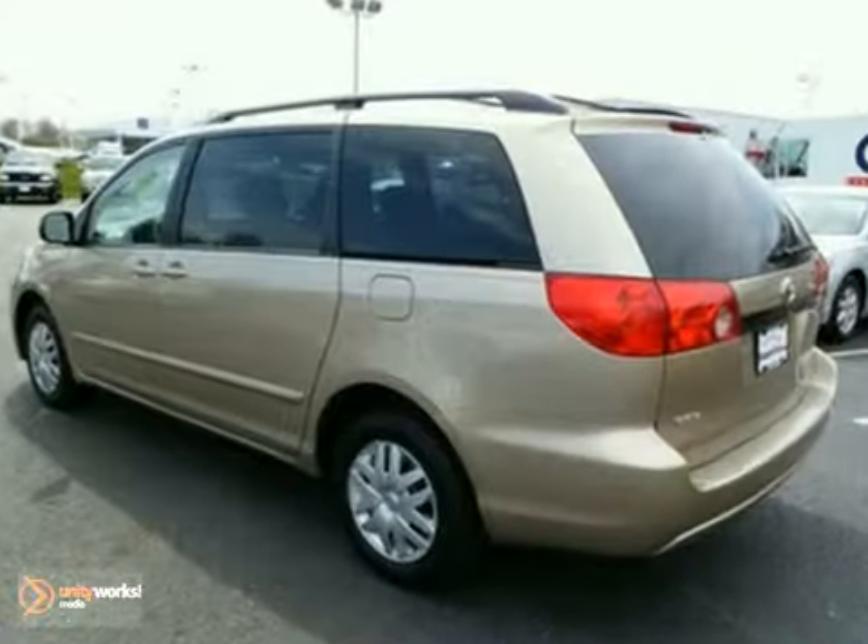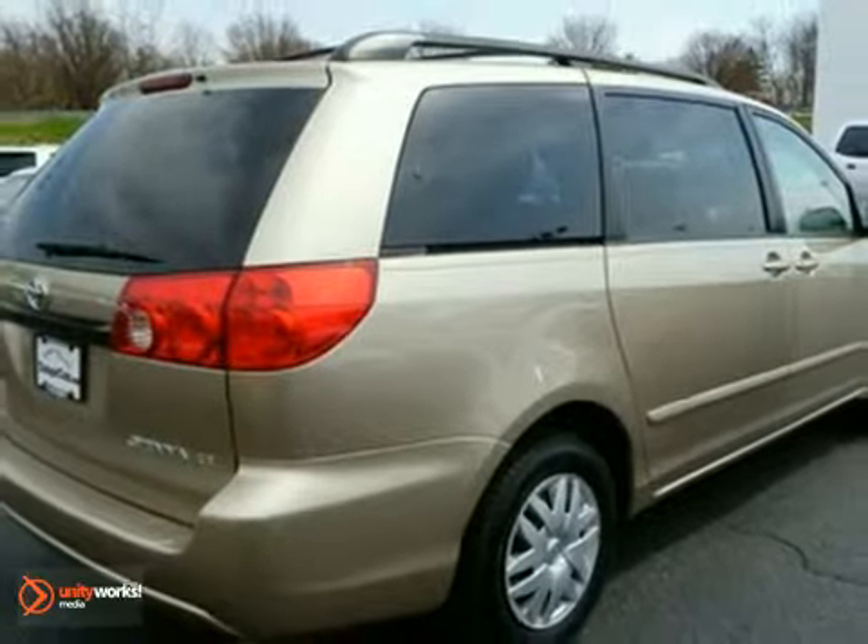Feel the power. You'll have an adrenaline rush when you fire it up. Deals like this are far and few. Come in for a test drive.